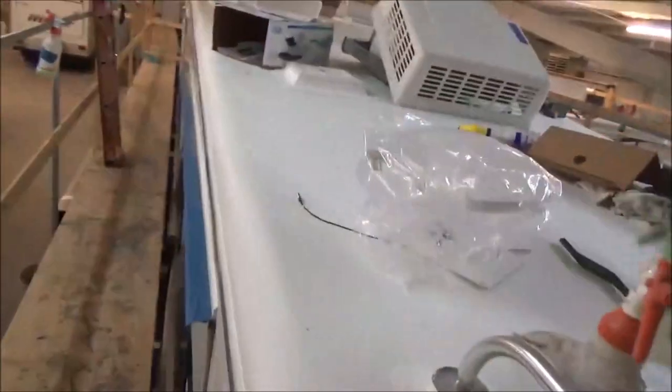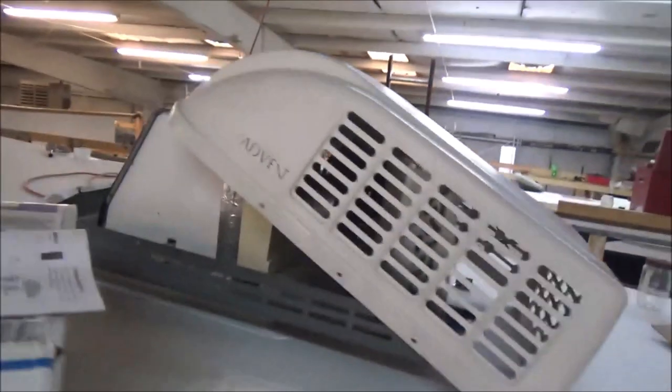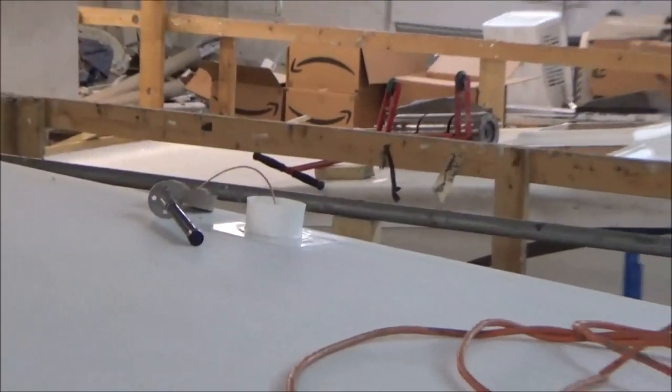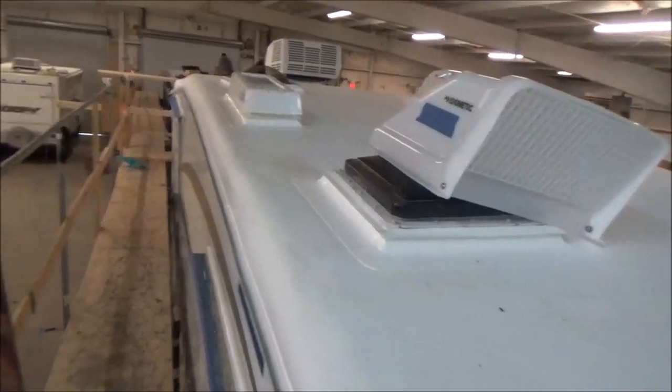We've got everything mounted so far — got this antenna to weld in, all the curves have been welded. Give you an overview of what we've got going on — that's going to be a Wi-Fi right there. We've got all that in there and so far so good.